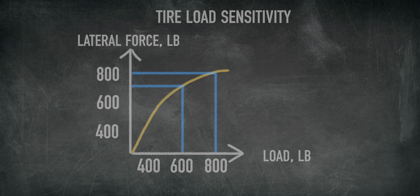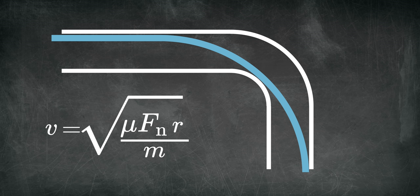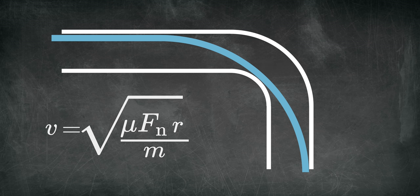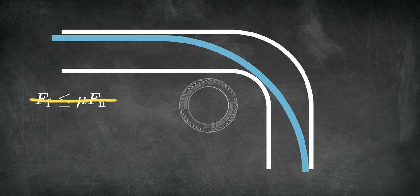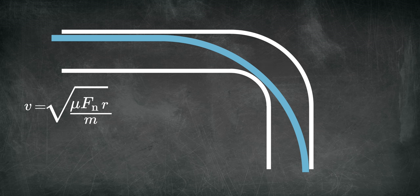To understand how this works, let's first look at how fast Joan can go through a corner with his original GSX-RR. We will use a simplified equation for how fast a motorcycle can travel through a corner: V is the velocity, Mu is the coefficient of friction, Fn is the normal force, R is the radius of the corner, and M is the mass. It is simplified because tire friction cannot be described by F equals Mu times M — tires generate friction through adhesion, deformation, and wear. For the purpose of explaining tire load sensitivity, we can use this simplified equation.